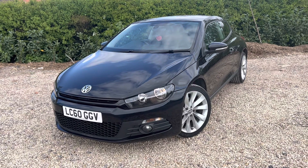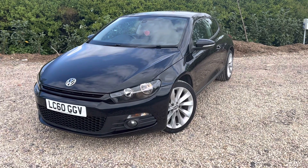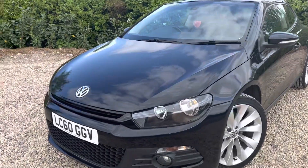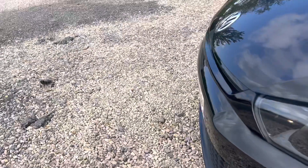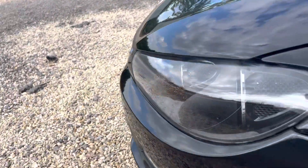It drives like an absolute dream. Dual climate control. Let's have a look at the bodywork now. That's the reason why we do these videos - just to make sure that you're fully aware what the car is going to be like as you arrive or as you take delivery.